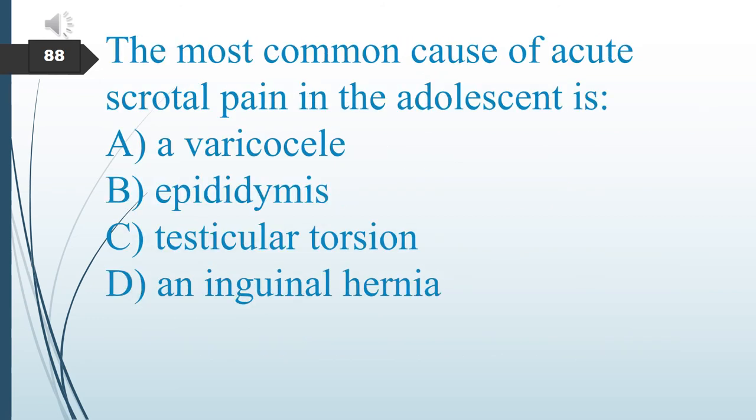The most common cause of acute scrotal pain in the adolescent is: A. Varicocele. B. Epididymitis. C. Testicular torsion. D. Inguinal hernia. The answer is C: testicular torsion.